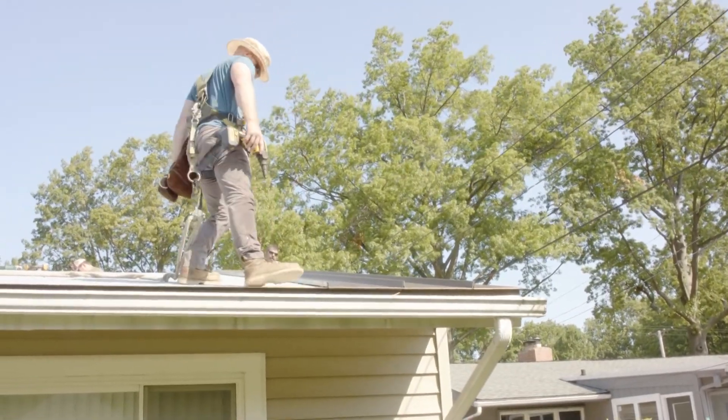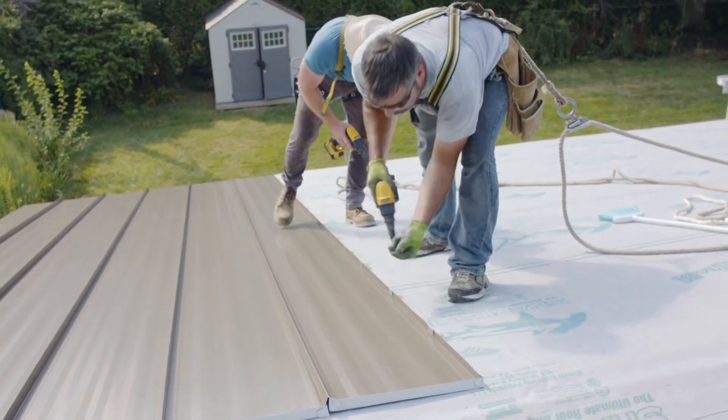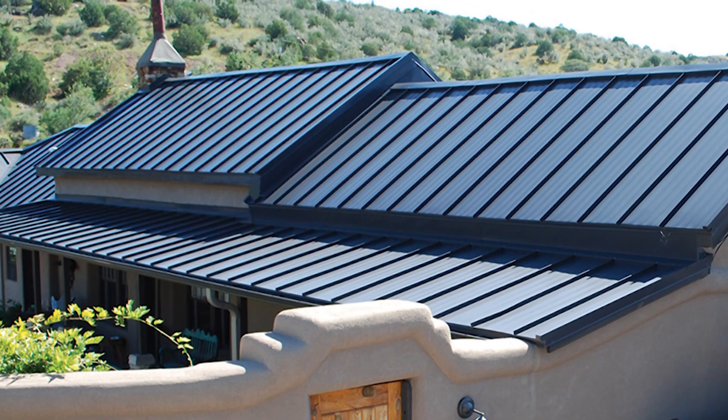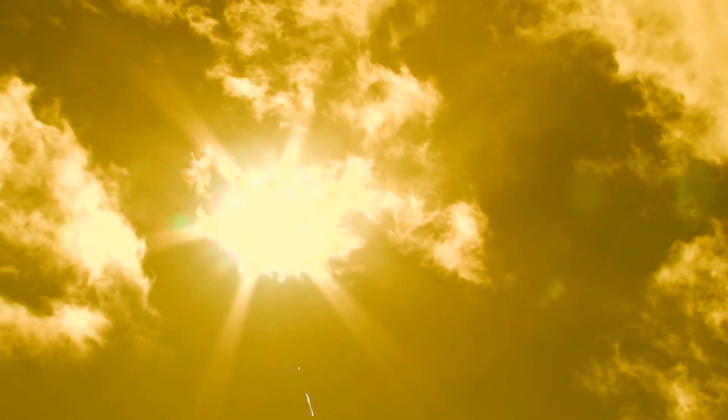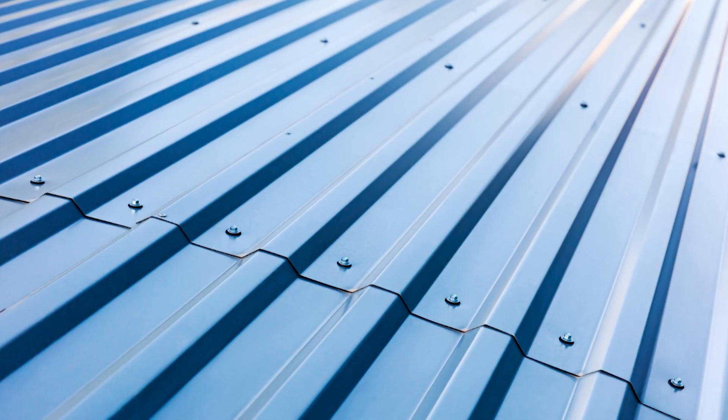Are metal roofs energy efficient? The answer is yes. But in order to understand how, we need to know how metal roof colors work to save you money. First, we need to understand how the sun transmits energy to an object like metal roofing.